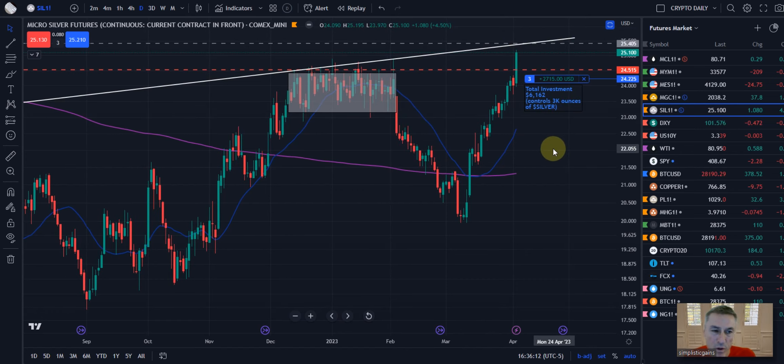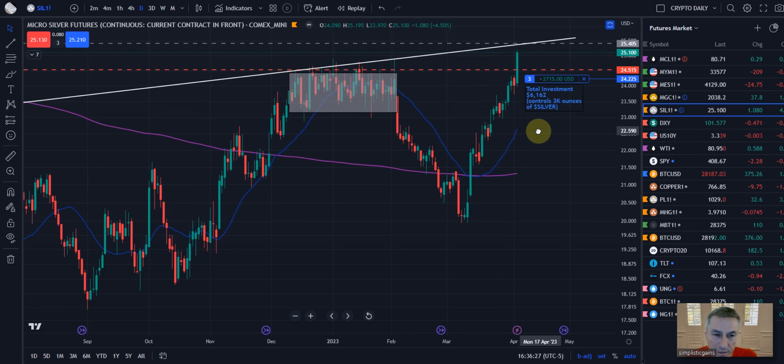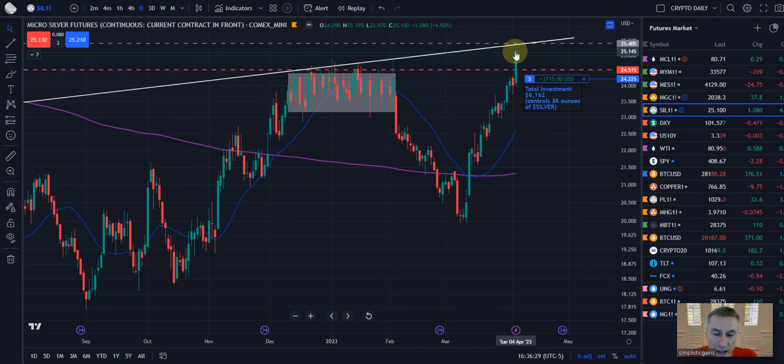Around the $45.40, maybe even up to $45.50 — strong resistance area. Not that we can't break through it for some black swan event, something happens in the world markets, but currently we're not looking to add. Matter of fact, we're going to be scaling out into this run.